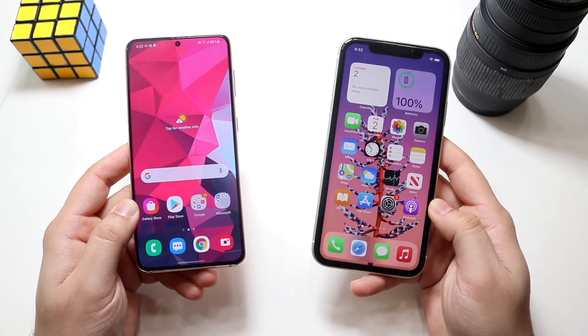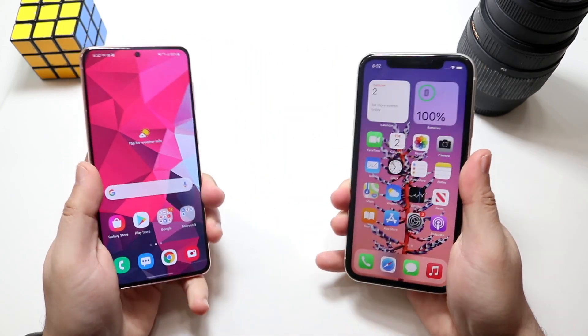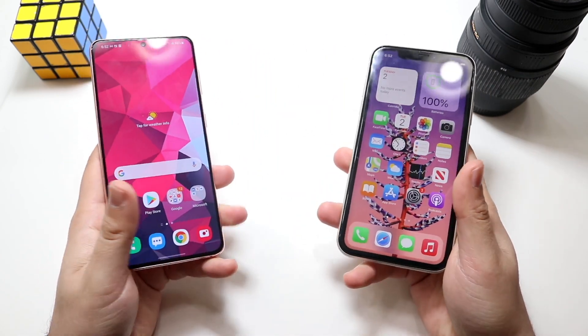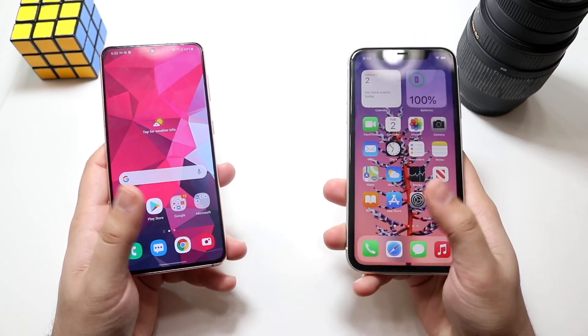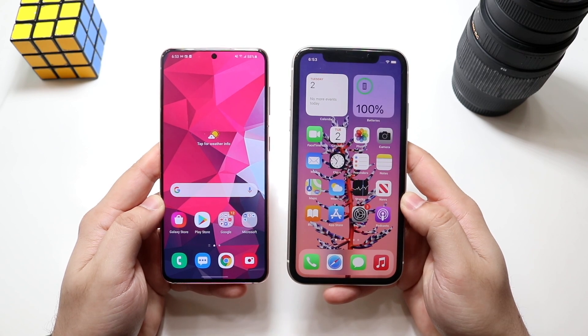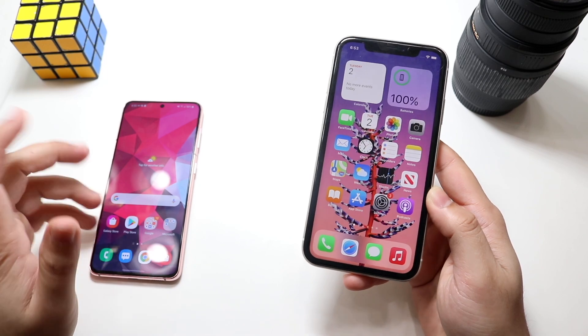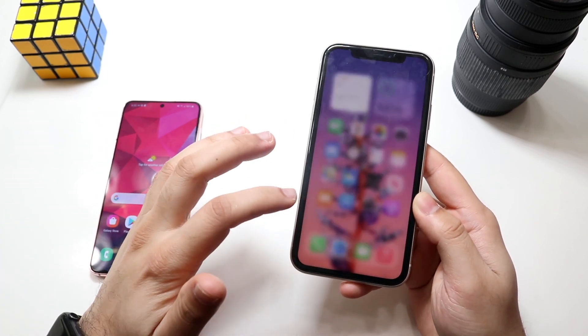Looking at the front, they're roughly around the same size. In the hand, the Galaxy S21 feels like the slimmer phone — the iPhone 11 feels a little bit wider, though the S21 is a little bit longer. On the front of the iPhone 11 we still have that 6.1-inch IPS panel, and it's been a pretty good panel since the start.